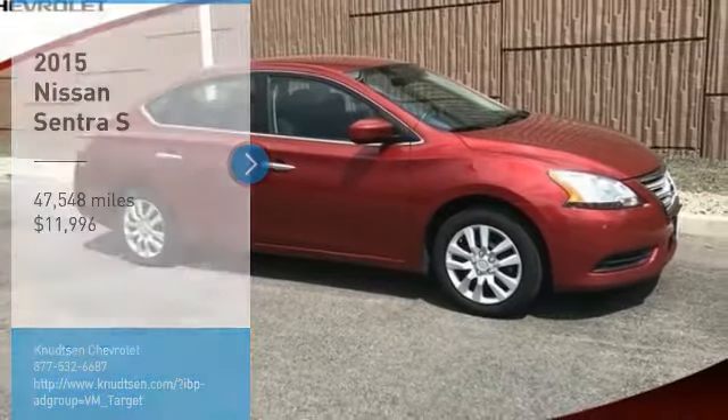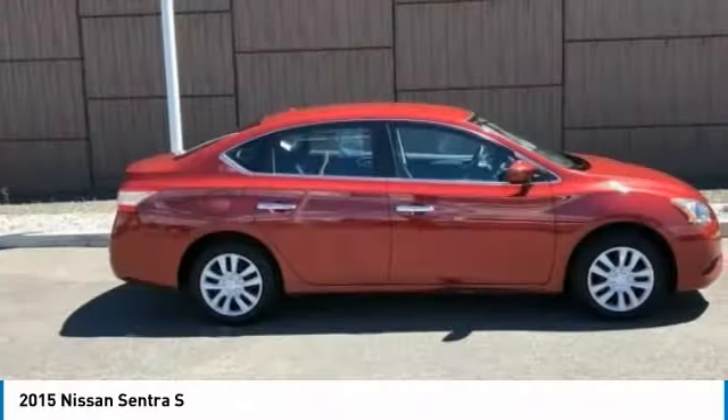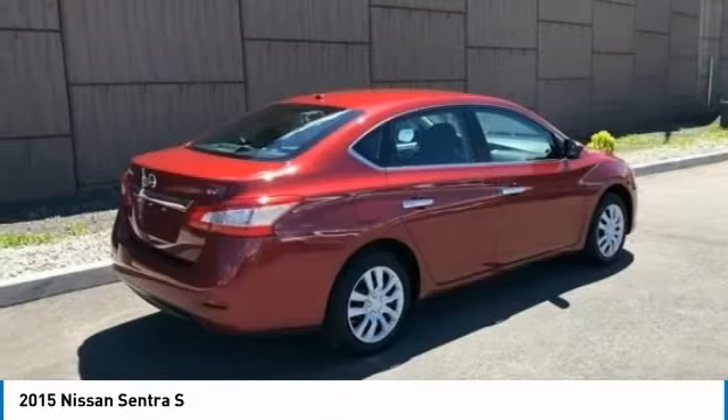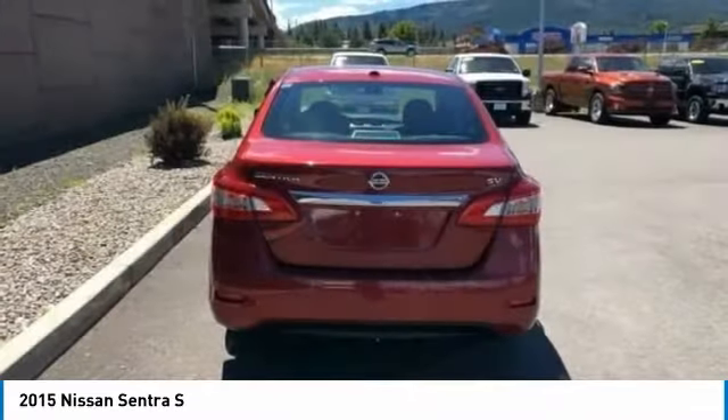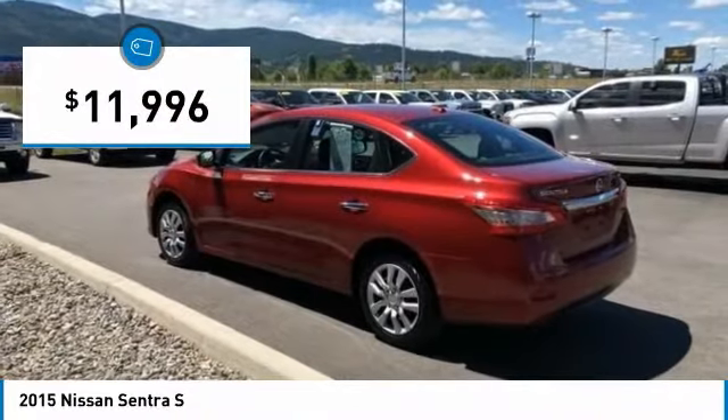Make a great choice today with the 2015 Sentra. With its spacious and versatile interior and stellar fuel efficiency, the Nissan Sentra is the obvious choice for anyone who wants to enjoy a stylish and comfortable ride, and is priced below $15,000.